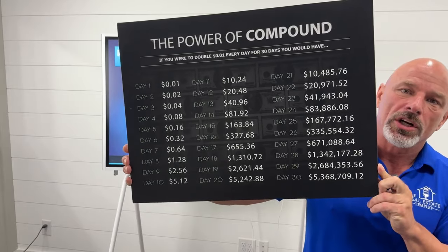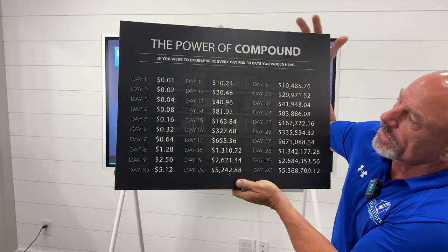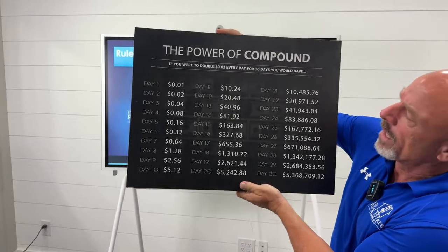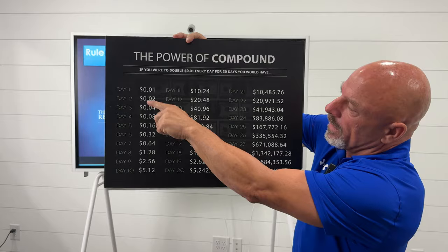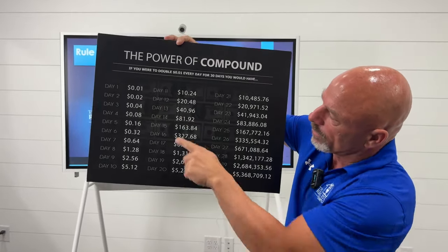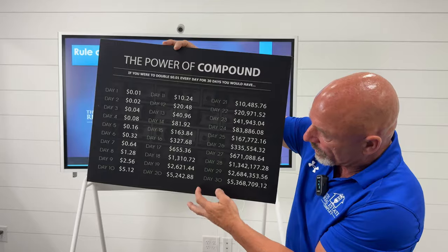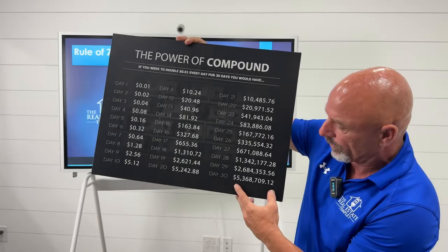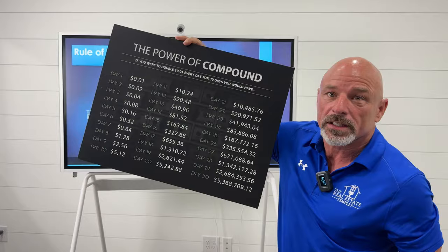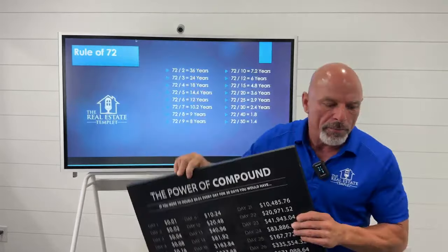I want to hold this picture up here and let y'all get a good look at it. What that does is it tells you how much time it takes, or how many doublings you got to get to be able to hit $5 million. So if you took a penny and you doubled it to two pennies, then doubled two to four and four to eight and eight to 16 — if you did that 30 times, 30 doublings of one penny would equal $5,368,000. That is the power of compounding money.